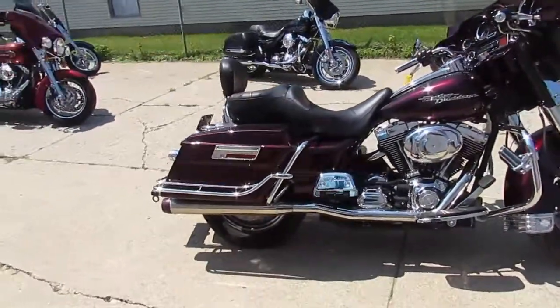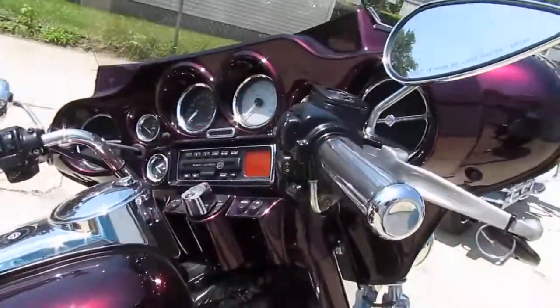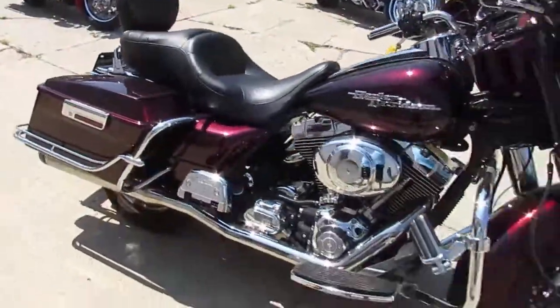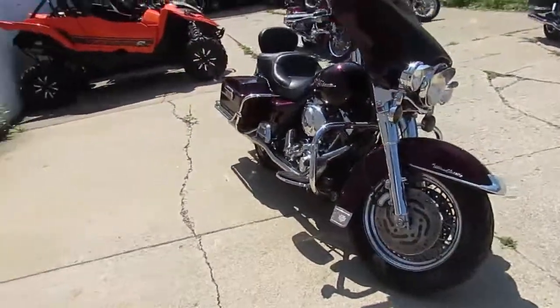It's got a salvage title, put the bike straight, runs strong, serviced at an authorized dealership. It's only got 23,677 miles, so it's got good low miles for a 2004. It's a lot of bike for $6,500.